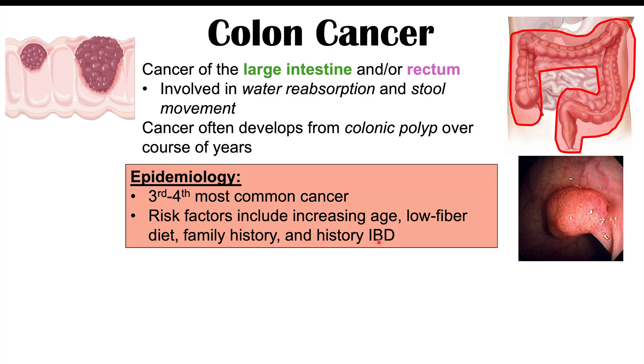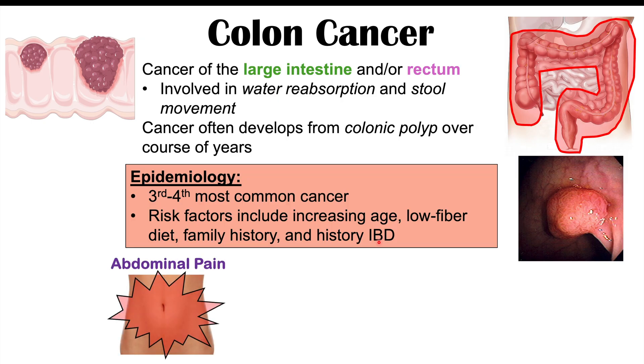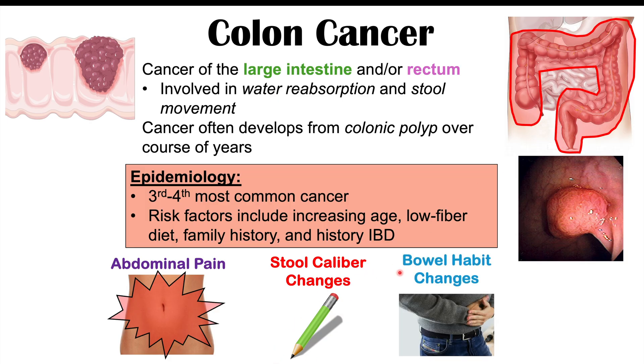Some of the more common symptoms of colon cancer include abdominal pain and stool caliber changes. If you have a growth in the large intestine that gets larger and larger, the shape of your stool will change — you can get what we call pencil-shaped stool, meaning the stool becomes thinner. Other symptoms include bowel habit changes, such as constipation, diarrhea, or an alternation of the two.